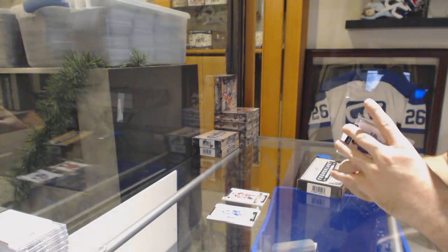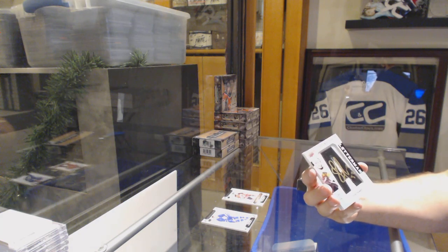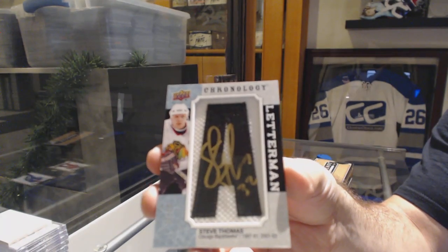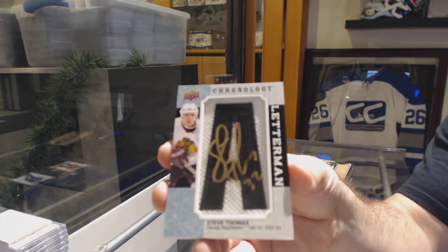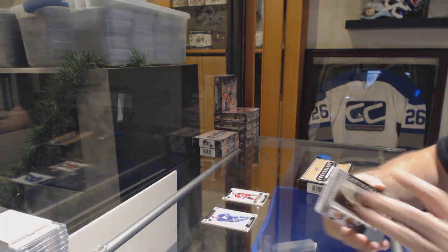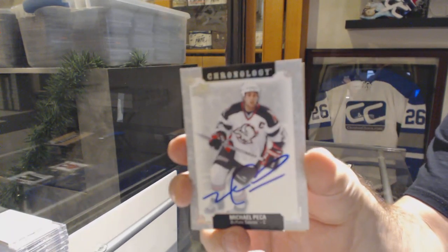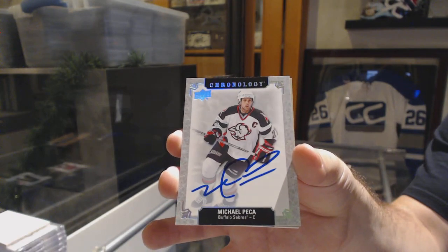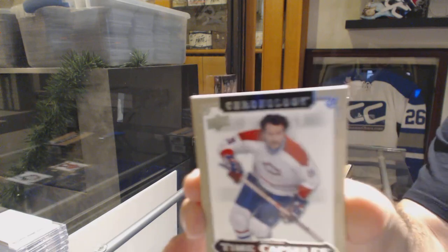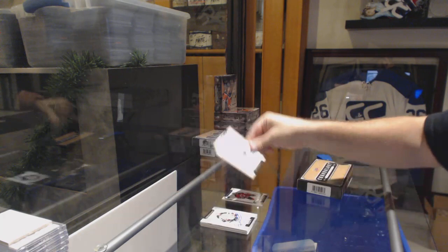That's the first we've seen of him. For the Chicago Blackhawks, number 215, Steve Thomas auto out of 15. Chicago Blackhawks autograph. For the Buffalo Sabres, Michael Peckham. And we've got another capsule — Larry Robinson for the Montreal Canadiens.